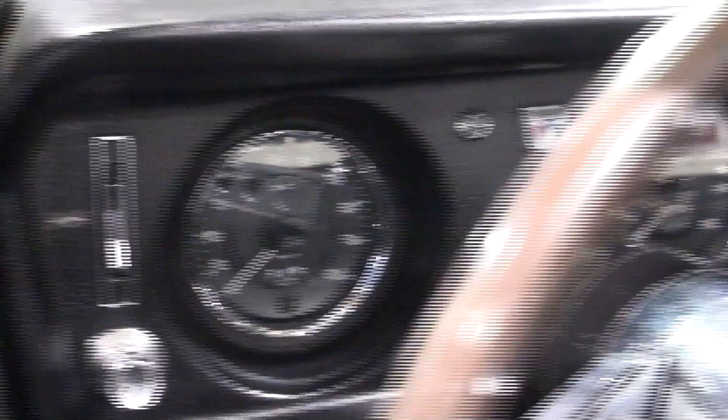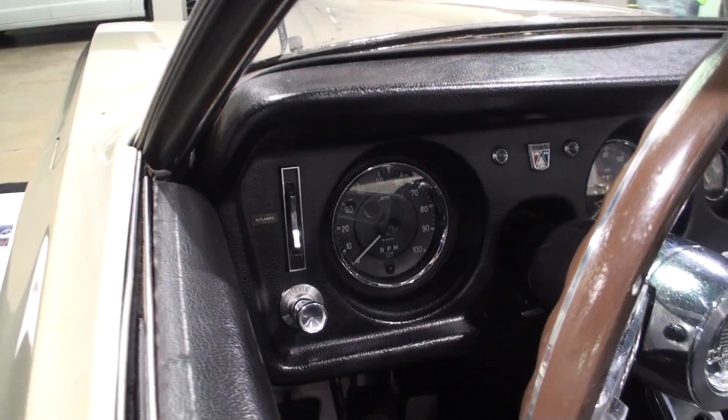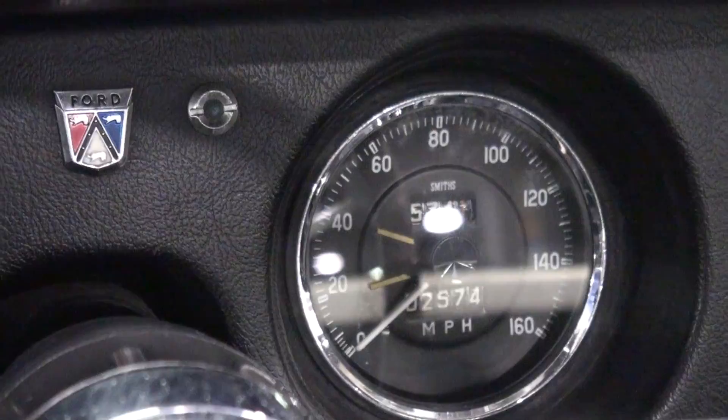How does your museum get these pieces? These cars were donated by Ford to the museum in 1985. They've been in our collection since. We've had them out for a couple of events. It's rare that we're able to take both of them out together, so seeing them here as a pair is kind of unique.